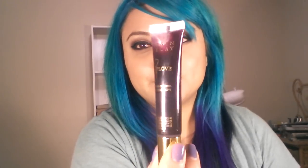Don't let it deceive you — because when I saw this, I was hoping it was going to be true to color. But don't let the color deceive you. It looks like this and it's got a squeezy tube applicator.